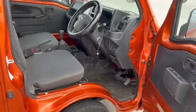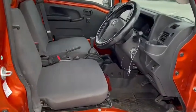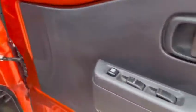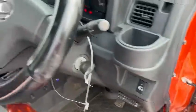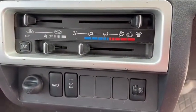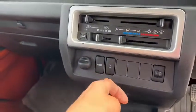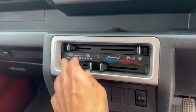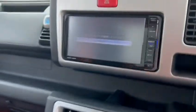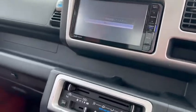Inside is dark grey trim with a single airbag, power steering, and it is a 5-speed manual. Air conditioning and 4WD. It also comes with a touch panel audio system.